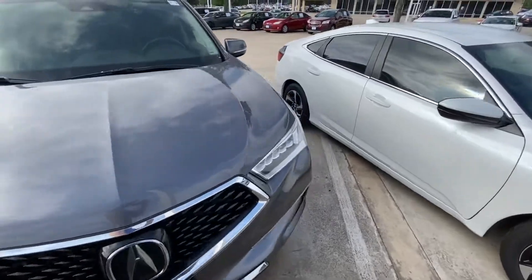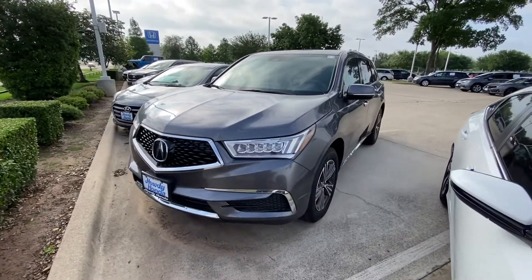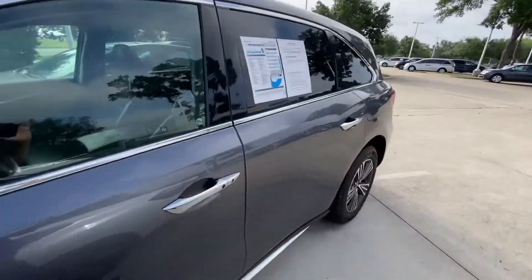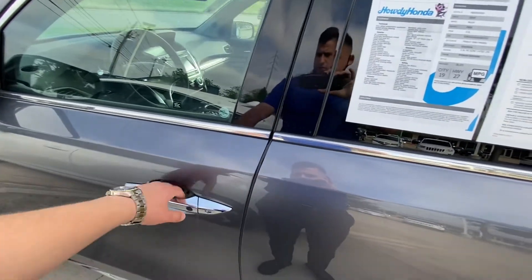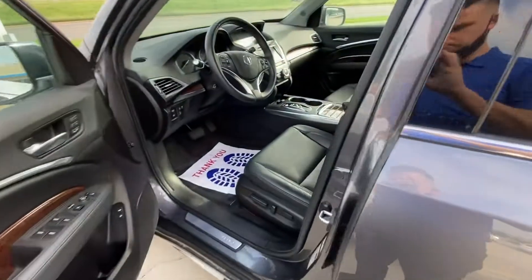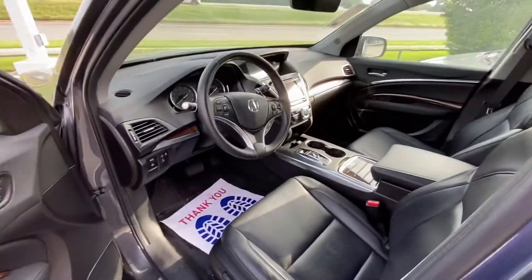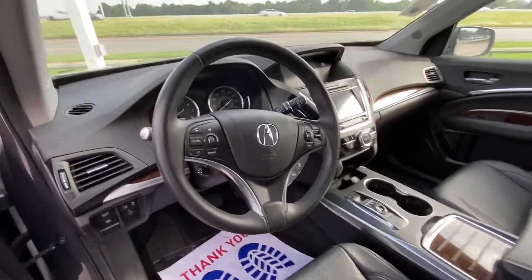I like the shape of it — the body style looks really good, very unique and stylish. It does have killer entry power seats with lumbar support, memory seats, obviously cruise control, lane keeping assist, emergency braking system, and intelligent cruise control.